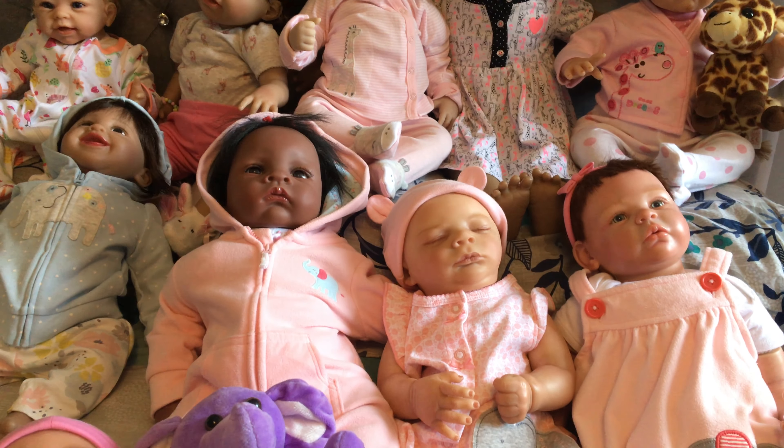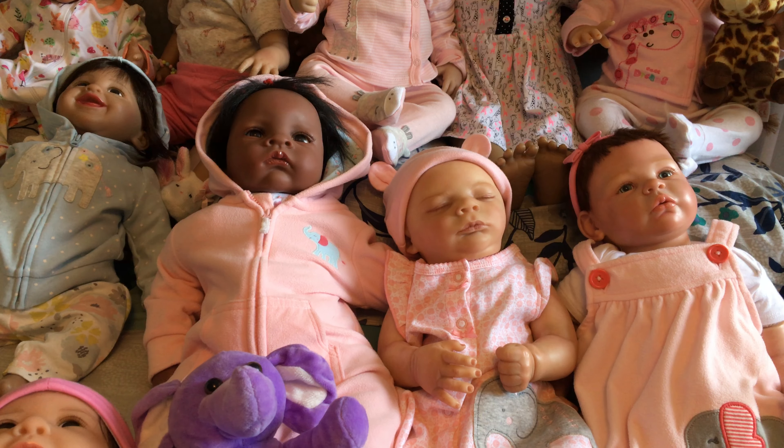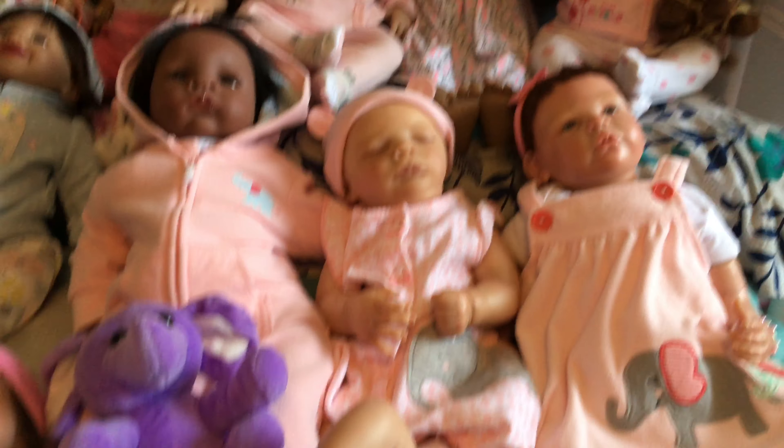Hi guys, welcome to BKD Nursery. Today I'm going to feature elephants and giraffes, and I will show you each of the babies.